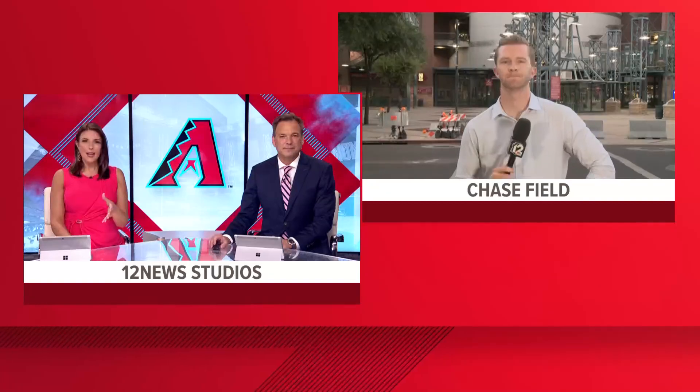Now we're checking in with 12 News journalist Troy Lynch. He's joining us live outside of Chase Field. Troy, you're sharing with us why this program was started in the first place, and also if people are interested, how to get their hands on these cups.